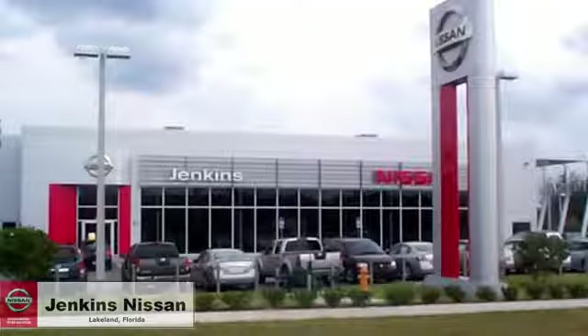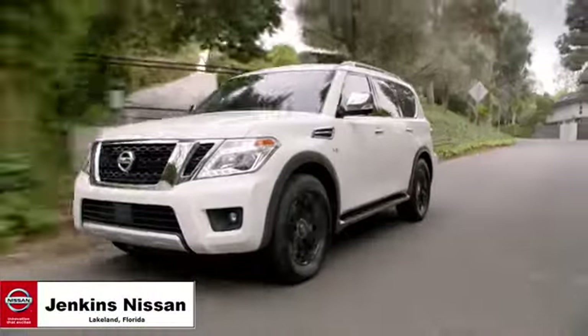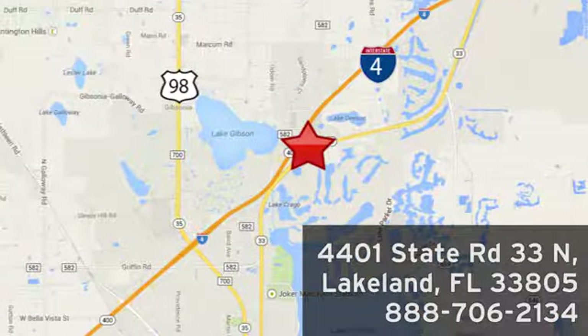Experience it today. Jenkins Nissan, where the deals are real. Or visit us in person at 4401 State Road 33 North in Lakeland, Florida.